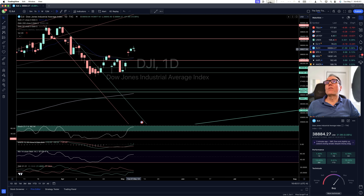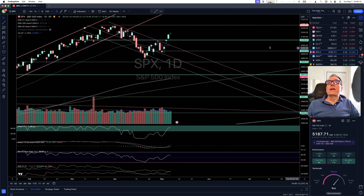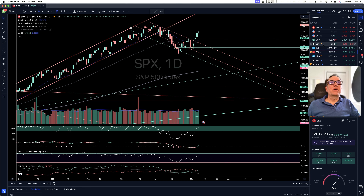This type of candle, when you see this with a longer wick at the top and no wick at the bottom, looks like we want to come down. So we'll see what happens. S&P 500 continuing higher.